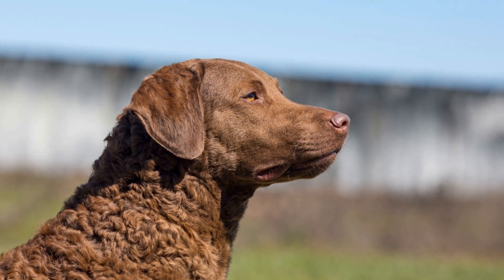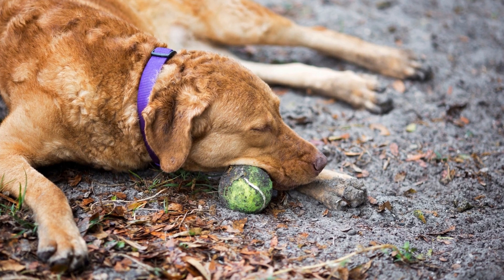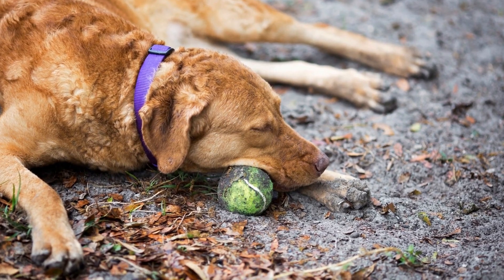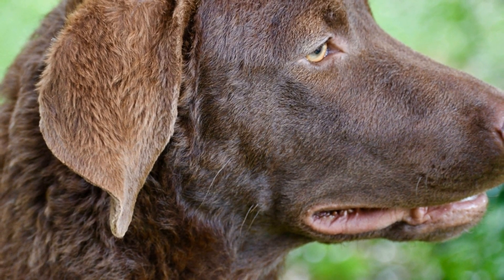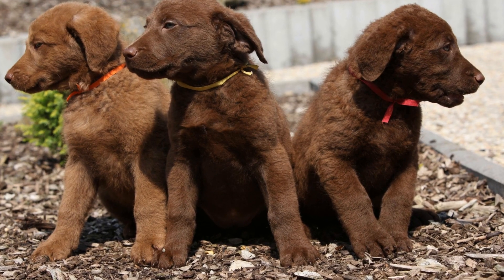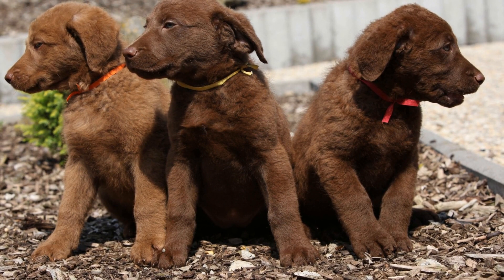Bird conservation is a critical element in safeguarding our environment and preserving the delicate balance of ecosystems. These efforts are often supported by the unwavering dedication of individuals, organizations, and even specific dog breeds that play a vital role in this noble cause. One such breed that has proven itself time and again in bird conservation is the Chesapeake Bay Retriever.